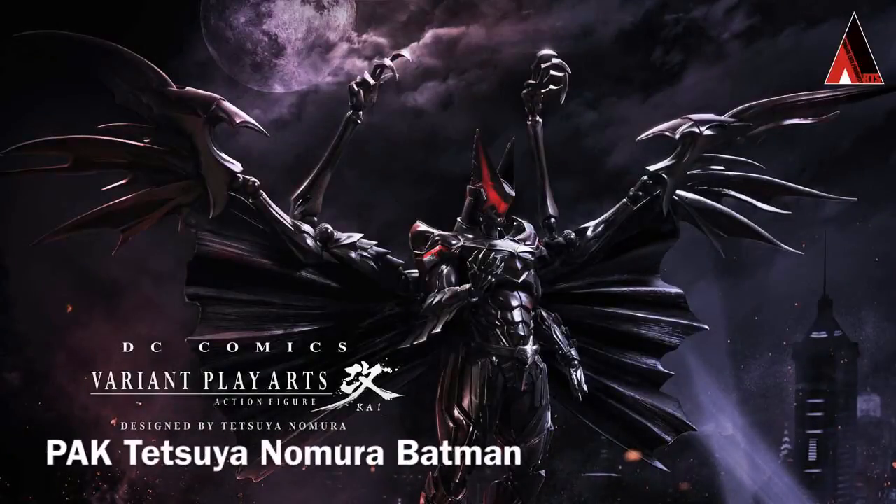If there was one theme I could string between both shows, it's that everyone loves Batman. Everybody seemed to be doing some version of Batman, or maybe multiple versions of Batman. But the one that pretty much stole the show — not because it looks great or anything, but just because of sheer shock value — was the Play Arts Kai Tetsuya Nomura-designed Batman.